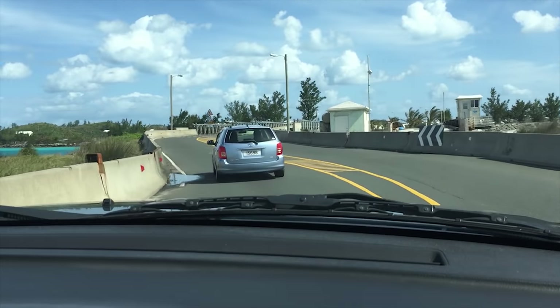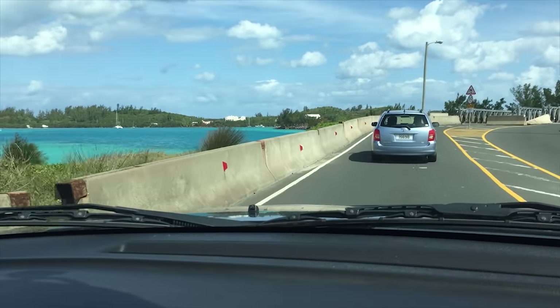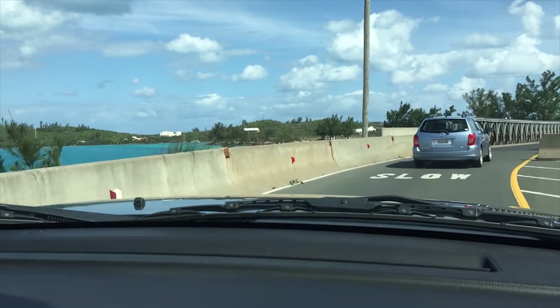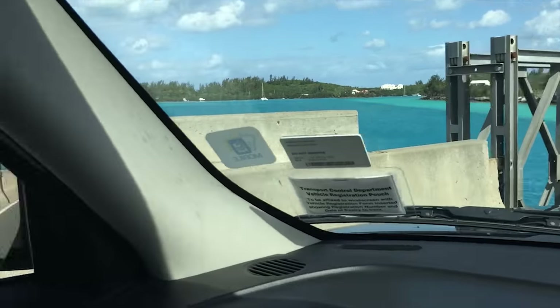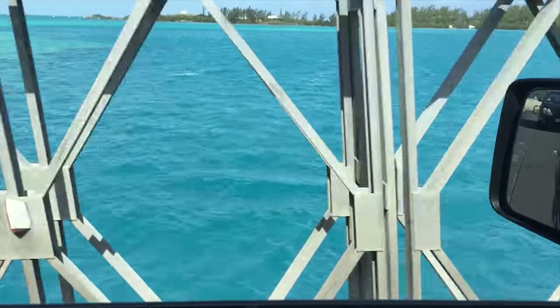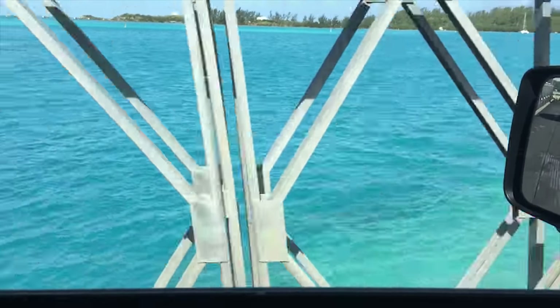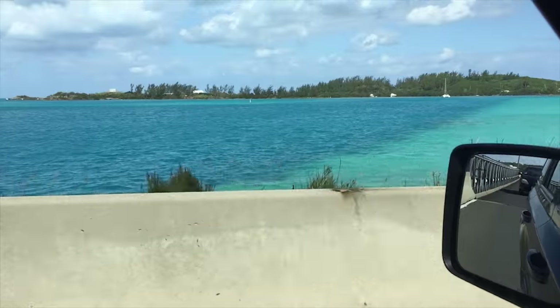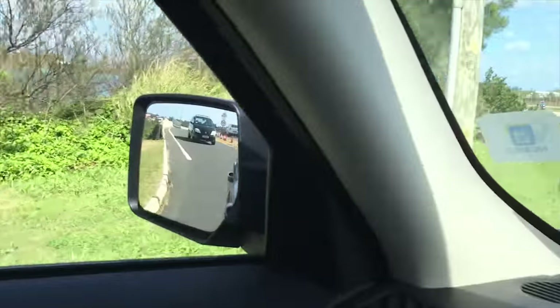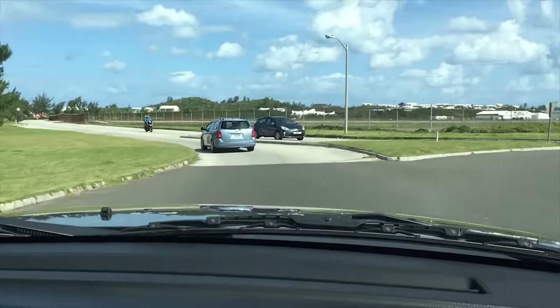Now mind you, when we do have hurricanes — even the ones that don't directly hit us — we can get pretty high winds that definitely churn up these waters. And that causeway can be a very dangerous place to traverse. Quite often they close it down.